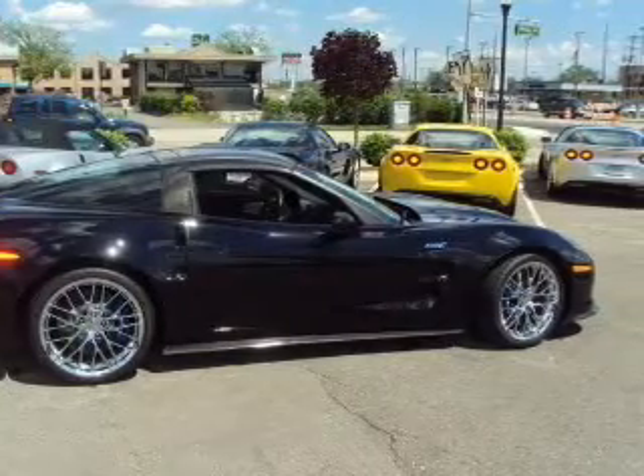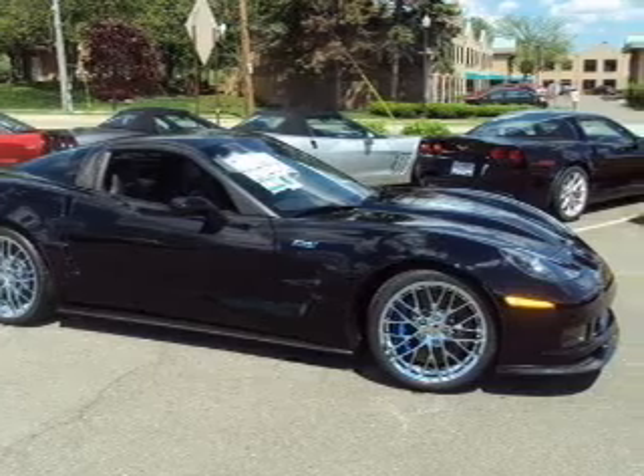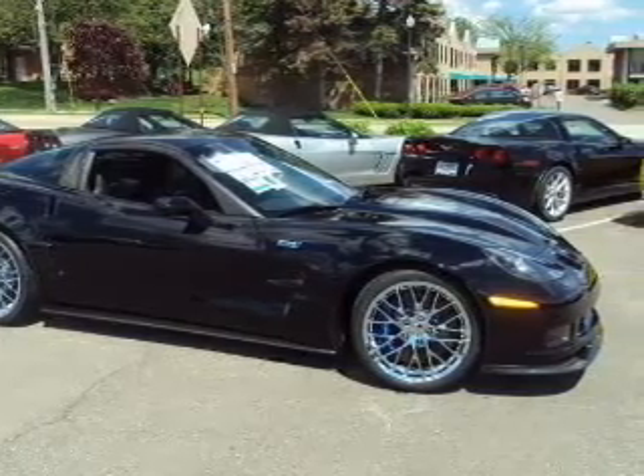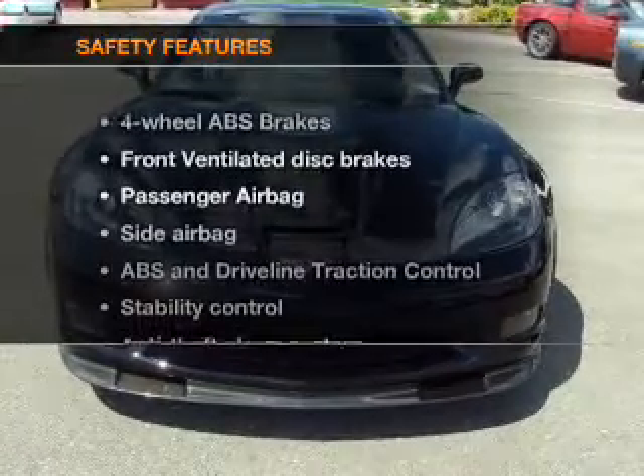Air conditioning, power door locks, power windows, power steering, cruise control, power mirrors, an alarm system, an AM-FM stereo with a CD player, and an adjustable tilt steering wheel. If safety is a high priority,